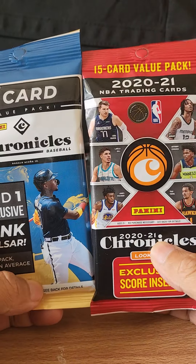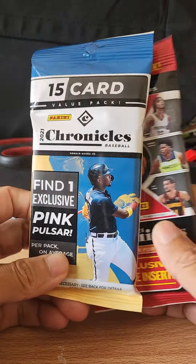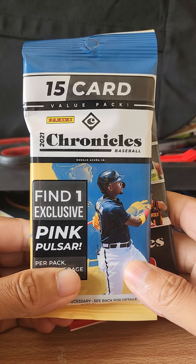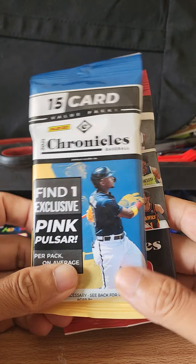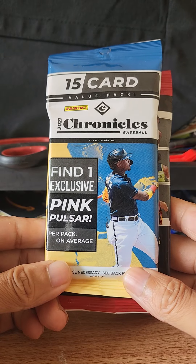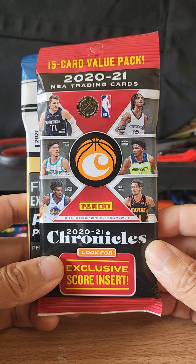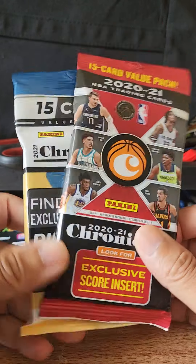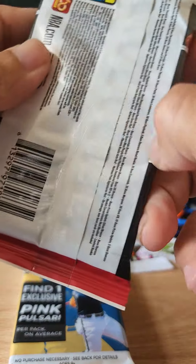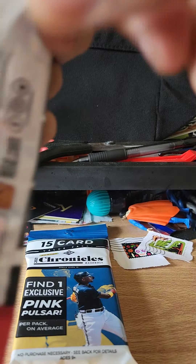Hey guys, what's up? TT and Mike coming at you with two Panini random rips. First one is a 15-card value pack of 2021 Chronicles Baseball — find one exclusive pink pulsar per pack on average — and the second one is a 2021 Chronicles Basketball. Let's rip into it, see if I can get lucky, pluck something nice. Wish me luck!